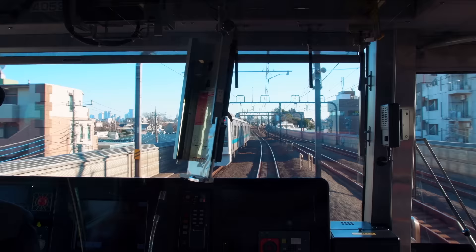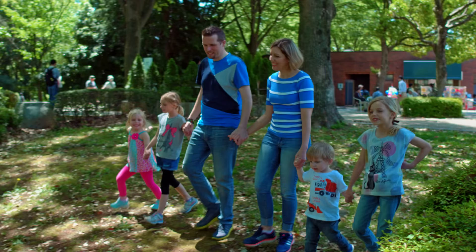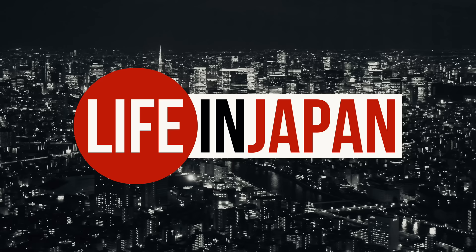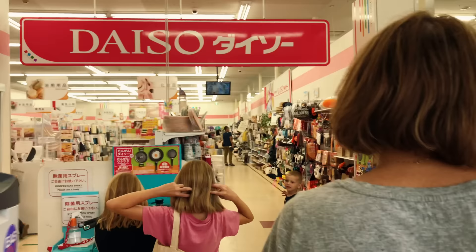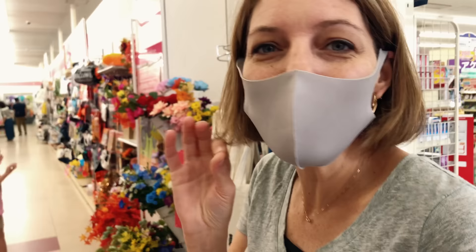Today we are going to one of my favorite stores — the Hyakuen store, where everything is one dollar. Come see what wonderful things we can buy for just one dollar. This is one of my favorite stores because I can afford everything, and there are so many useful and unique things specific to Japan that I find here.